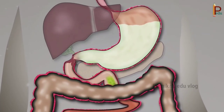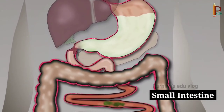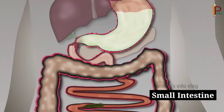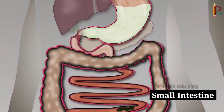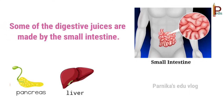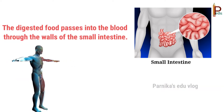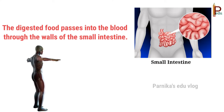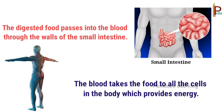From the stomach the food passes into a pipe called the small intestine. Here the food is mixed with more digestive juices and breaks down even more. Some of the digestive juices are made by the small intestine, and some are made by other organs such as the liver and the pancreas. The digested food passes into the blood through the walls of the small intestine, and the blood takes the food to all the cells in the body, which provides energy.